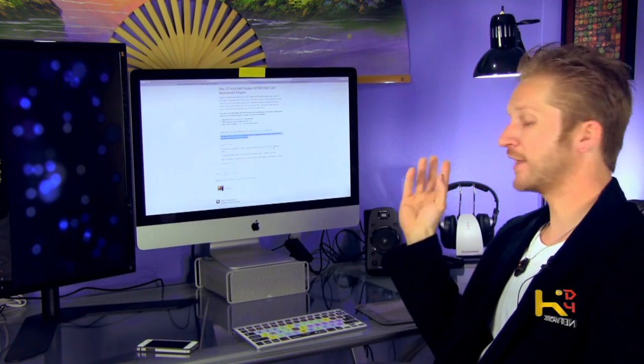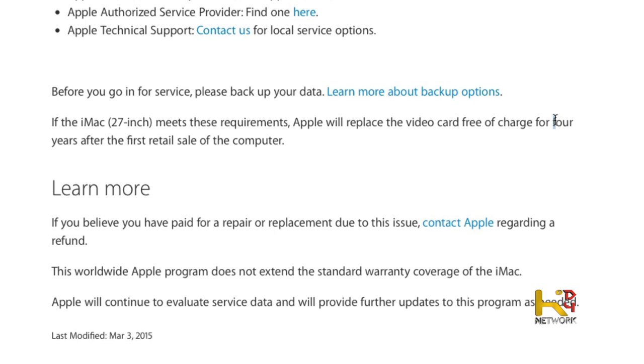That's why this video is important — maybe you guys are having some kind of trouble like that. Apple has these replacement programs. This one wasn't on their official site; I had to dig around for it, so just search Google and a lot of the info will come up. It was originally a three-year program and they actually extended it another year. I got a free graphics card out of it.